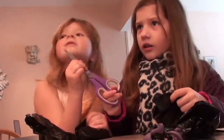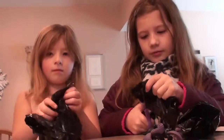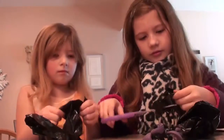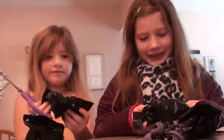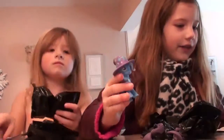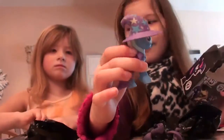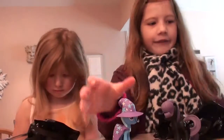You can't really know which one I got. I got this one, and that one is a one out of twelve too. Those are the two characters that we got today.